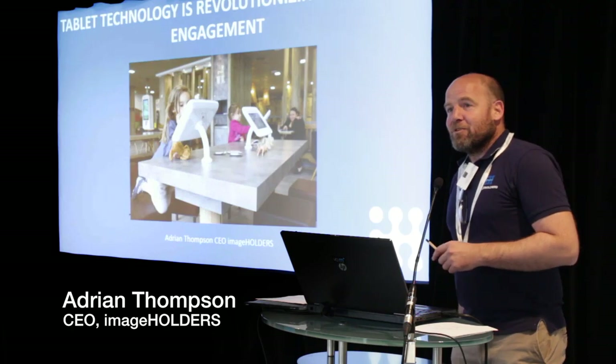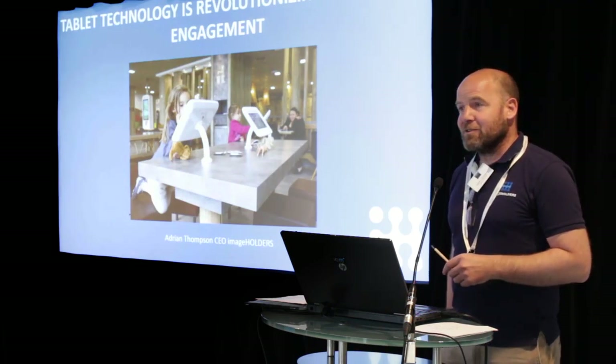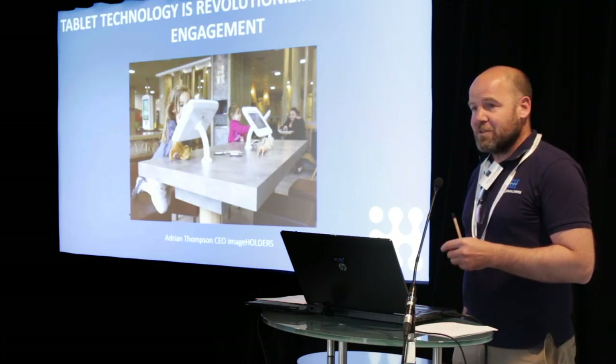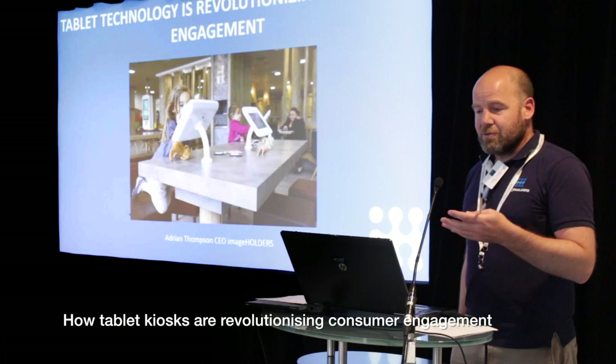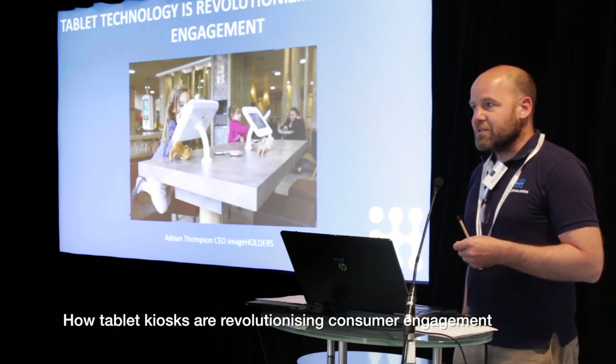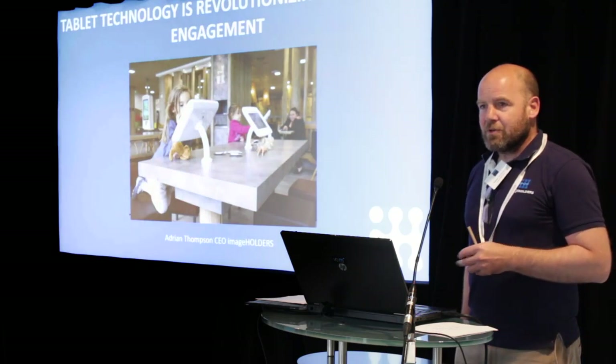Hi, I'm Adrian Thomson. I'm from Image Holders. I'm going to be talking to you for a few minutes about the engagement and use of tablets in riser tablets, in kiosks or enclosures as we call them.